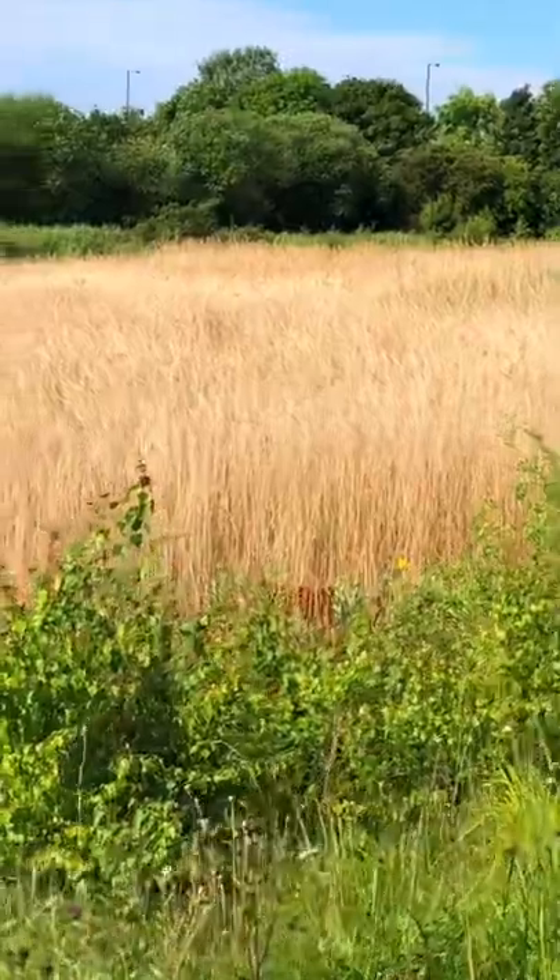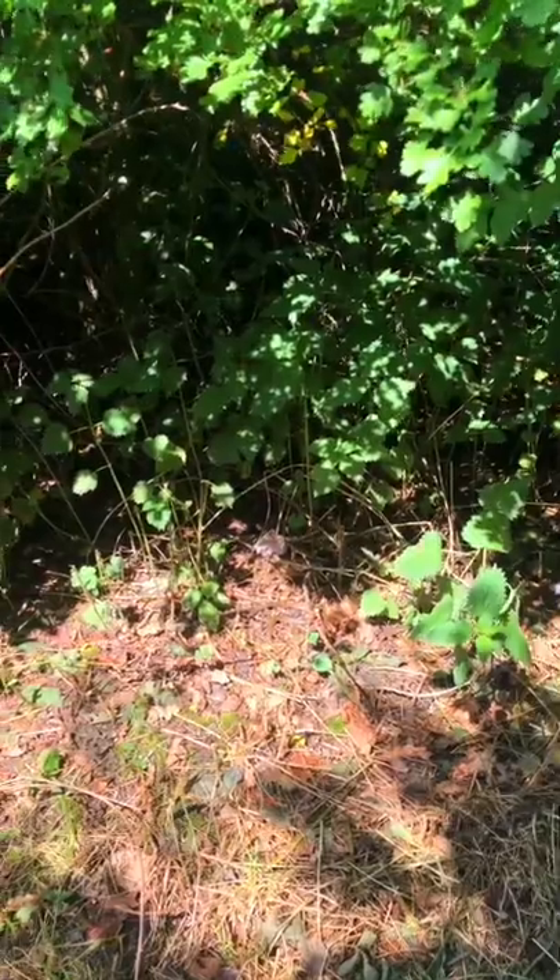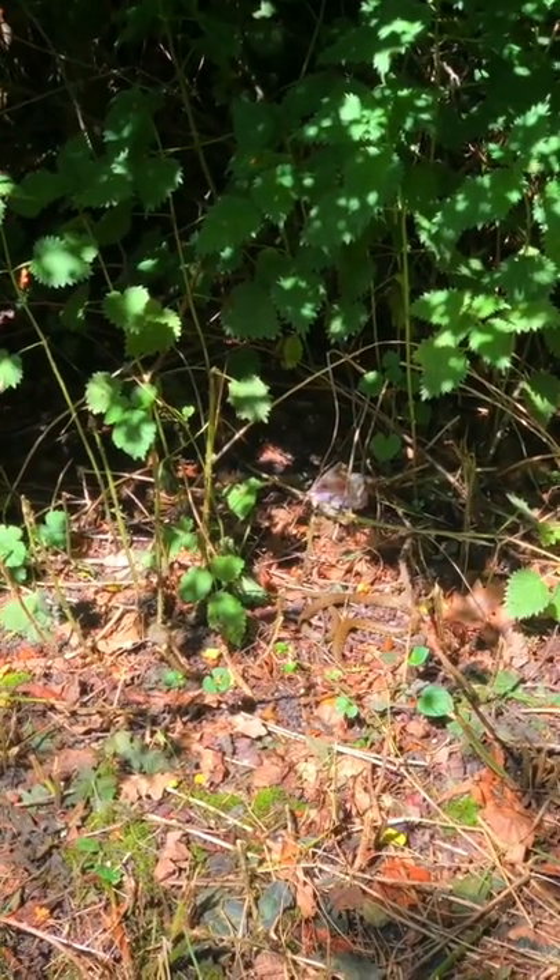I spotted a deer — definitely no Disney princess, look at it running! Can you guys see the snake? It's really hard to spot but he's sitting right here.